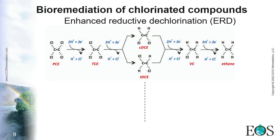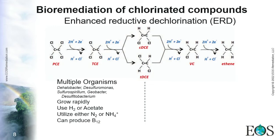Coming back to the ERD process, it can be divided into two stages. From PCE to DCE, the process is quite flexible — many microorganisms can perform this step, bacteria grow more rapidly, they can use several substrates such as hydrogen or acetate, they can utilize atmospheric nitrogen or dissolved ammonium, and they can produce vitamin B12 as long as there is a cobalt source.